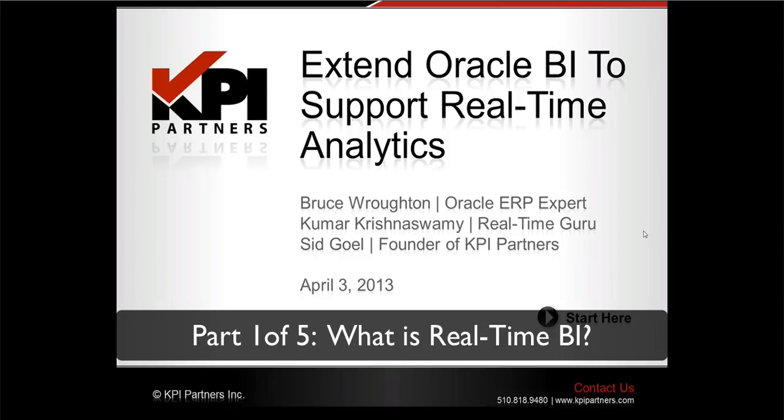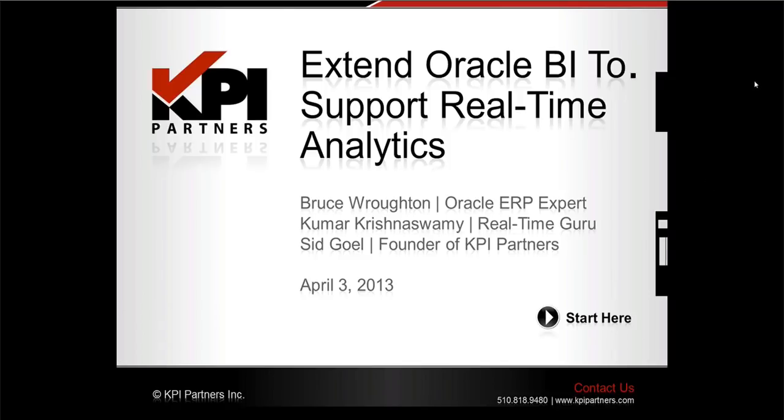Welcome to today's webinar series event sponsored by KPI Partners. My name is Jeremiah Johnson, and I will be introducing you to today's session. We will be hosting an event in our webinar series called Extend Oracle BI to Support Real-Time Analytics. The objective of today's session is to understand the benefits of implementing a real-time analytics solution for your organization using existing Oracle infrastructure.